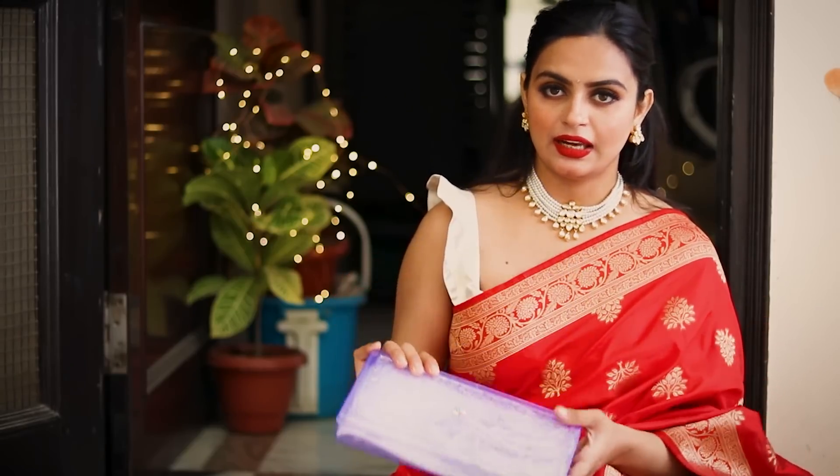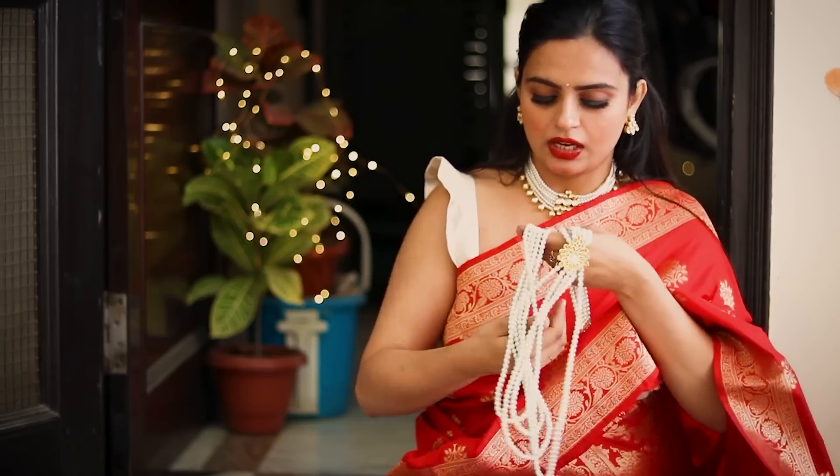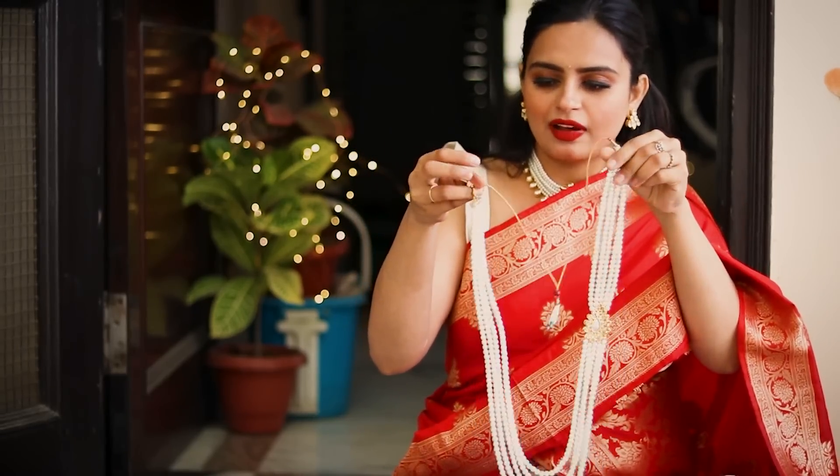So this is the last necklace in today's haul. I don't like it so much, but I'll show you guys. It's a very heavy necklace — it feels very heavy. It looks like a Rani-style piece, like Paul's style.